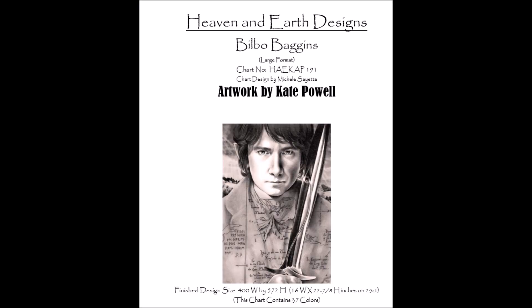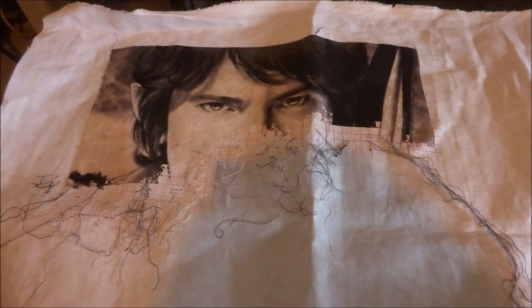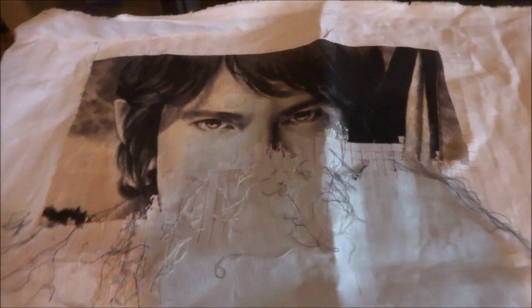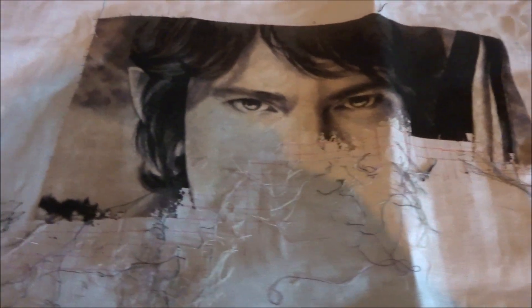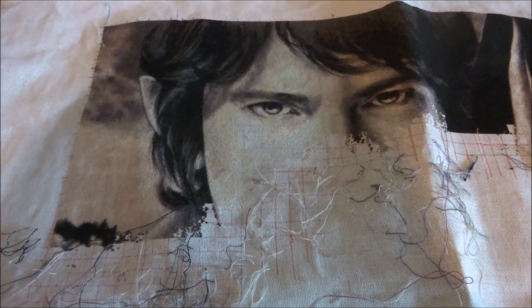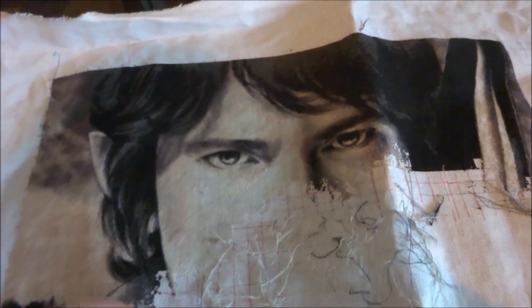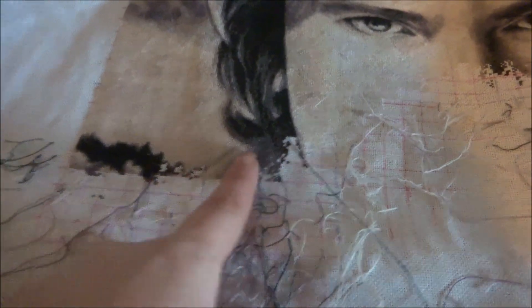My next one is Bilbo Baggings. This is how far I am now. Bilbo Baggings is stitched on 25-count fabric, one over one full cross, and I did about 2,248 stitches. I have been working over here and my plan is just to continue like this.